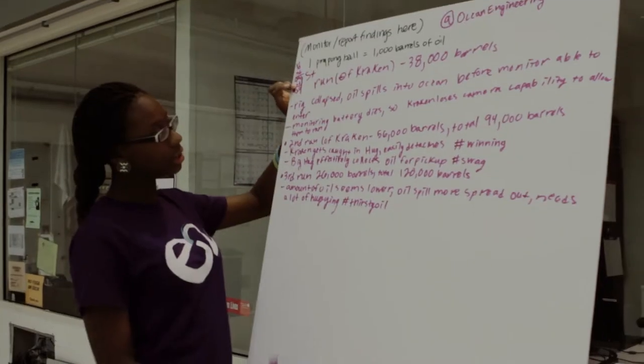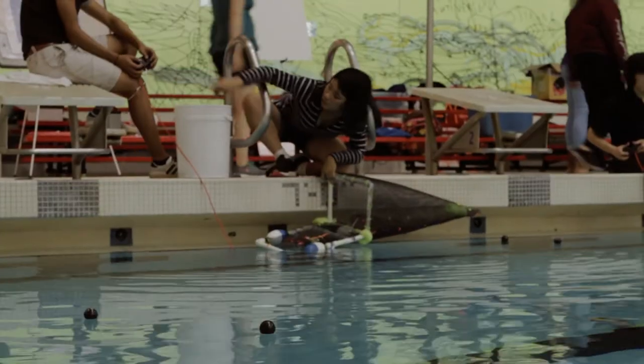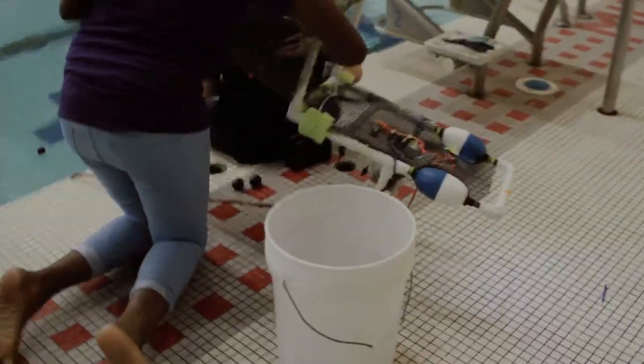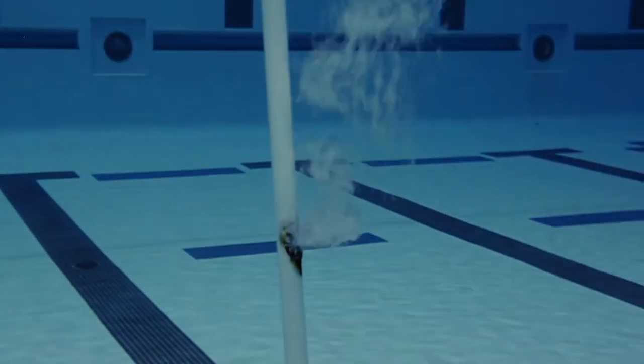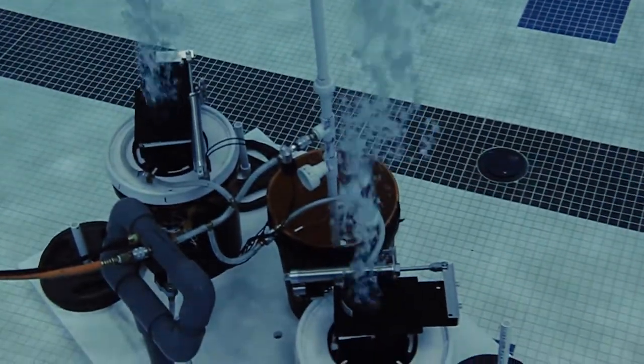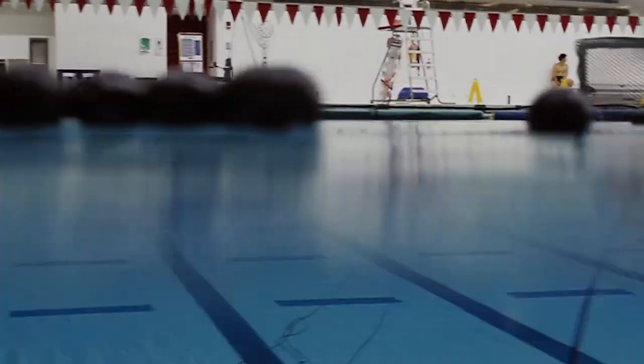They'll keep track as they go of how much oil — each ping pong ball represents a thousand barrels of oil. Eventually they'll recheck the pipe again and look for why this happened. They'll see bubbles simulating oil pouring out of a hole, at which point ping pong balls arise from the bottom of the pool and they'll have another disaster to mitigate.